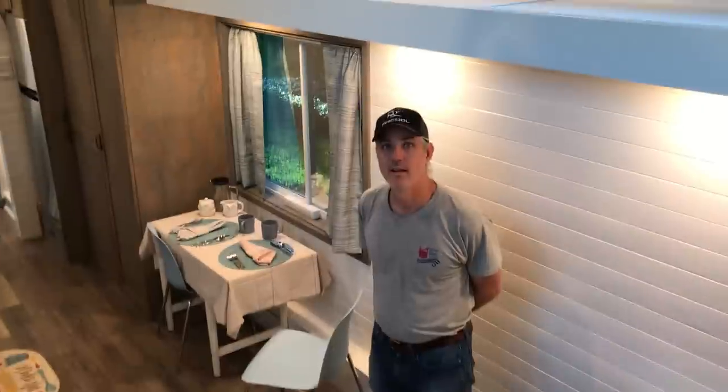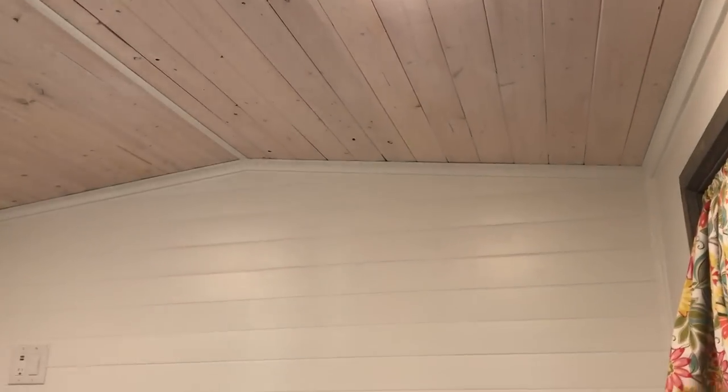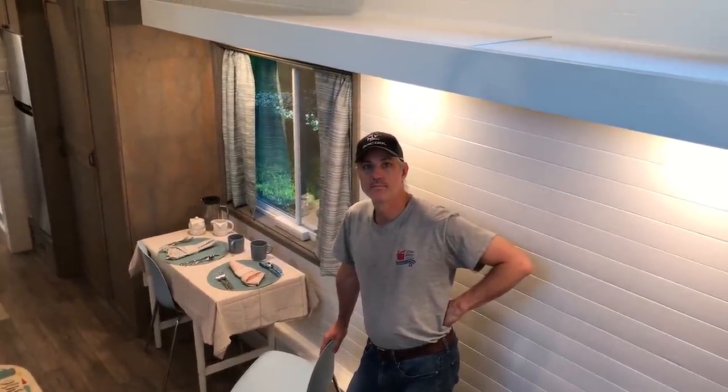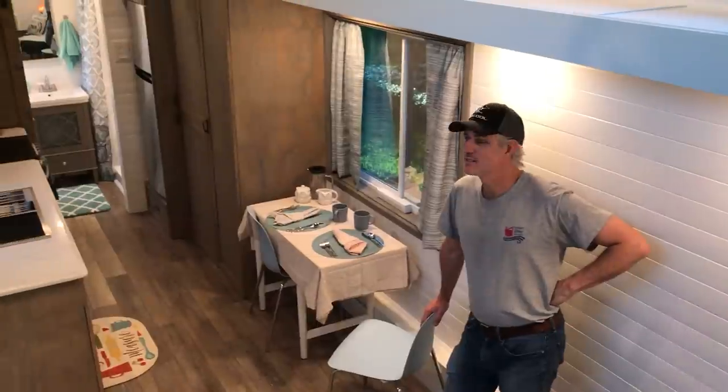The stand-up loft can hold someone at about 6'2". Normally it's 6'4", but because of the gable roof, you lose a couple inches. She did the pop-up dormer, which is an upgrade — that multi-level roof. If you do a single-slope roof, that gives you maximum headroom, and that's standard.